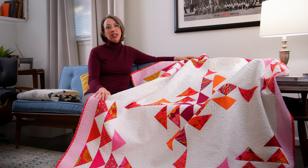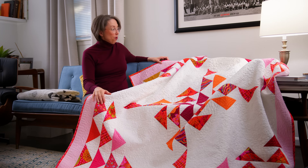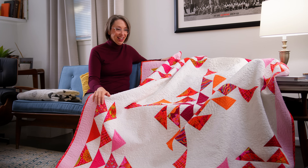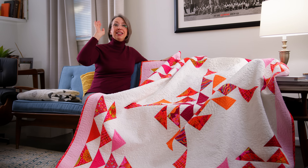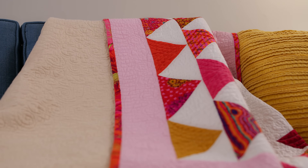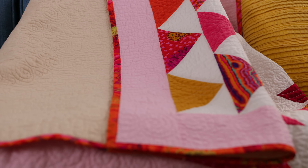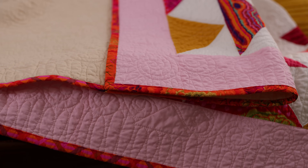I got that far and then thought, oh gosh, what am I going to do for the binding? Then it hit me — I have a whole jelly roll with these same fabrics. So on the same day I made the decision about the border, I worked out the backing and binding too. I took all the fabrics in the jelly roll that matched the ones in the quilt and literally strung them together in order, following the same sequence so there would be interest all the way around.